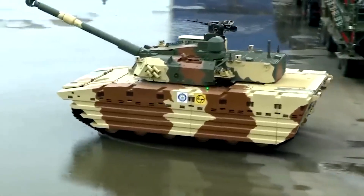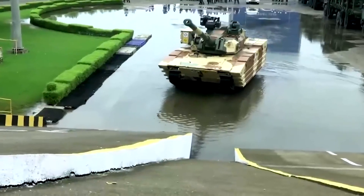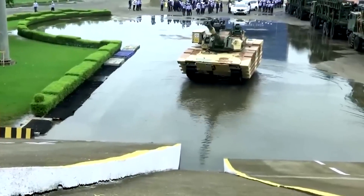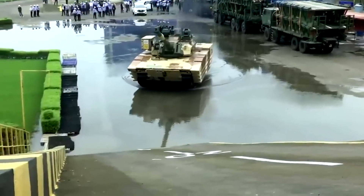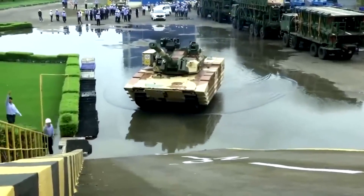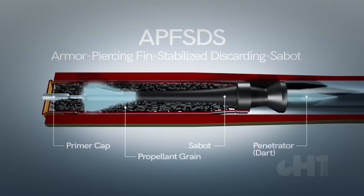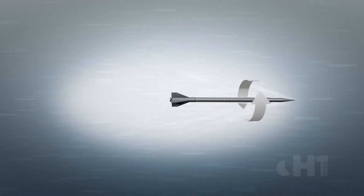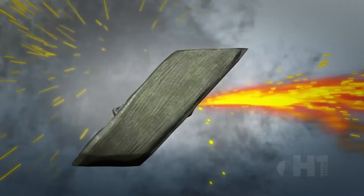The side armor design of the Zorawar light tank features spaced armor, which consists of two or more layers with a gap in between. This design disrupts and absorbs the energy of incoming projectiles, making it effective against high-explosive anti-tank rounds, explosively formed penetrators, and small explosive munitions dropped by drones. The initial layer can trigger the explosive while the main armor remains intact. However, its effectiveness against armor-piercing fin-stabilized discarding sabot (APFSDS) rounds is uncertain. APFSDS rounds are designed to penetrate armor using a dense penetrator, typically made of tungsten or depleted uranium, that travels at very high velocities. Their kinetic energy and design enable them to punch through multiple layers of armor, including spaced designs.